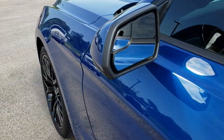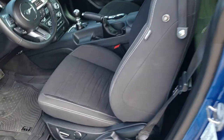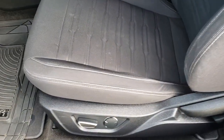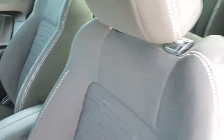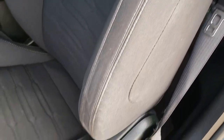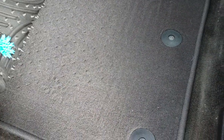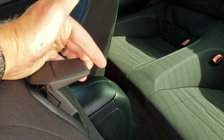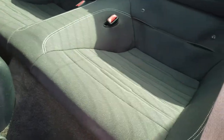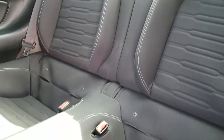It has power mirrors with built-in blind spot mirrors. Inside the car, this one has a black cloth interior with a power driver seat — no rips or tears on the seat. It has all-weather custom fit floor mats with the factory mats underneath. To get into the back, there is a handle that makes it easier. Those rear seats are very clean as well — no rips or tears.